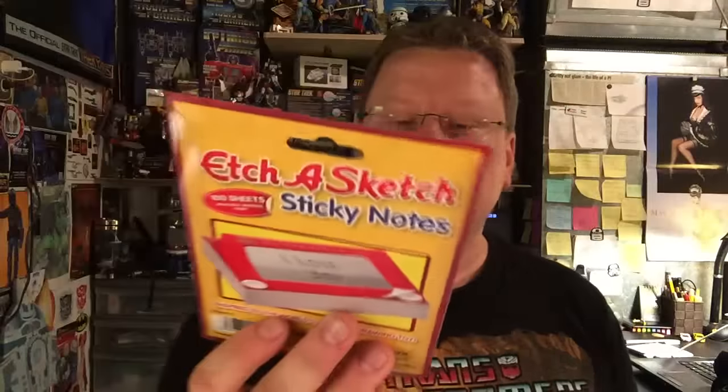Etch-a-Sketch Sticky Notes, 100 sheets, inspired by the world's favorite drawing toy. And the ever awesome Downy Unstoppables — I'm glad they keep including it, because they can't stop giving it to us in a NerdBlock. That can go help with the laundry.